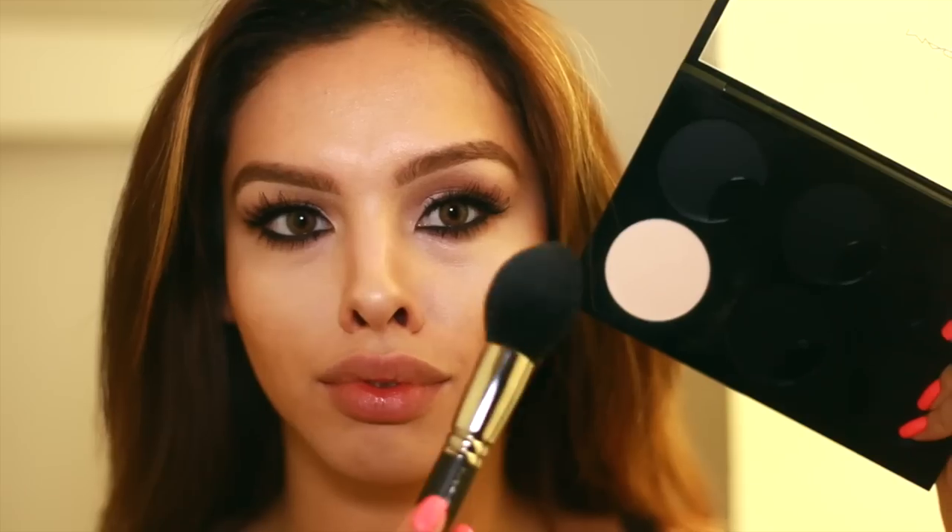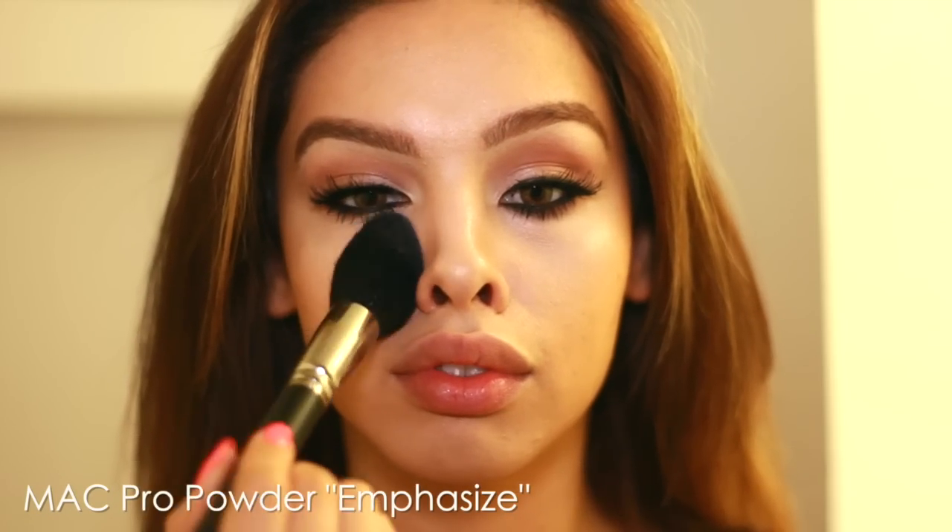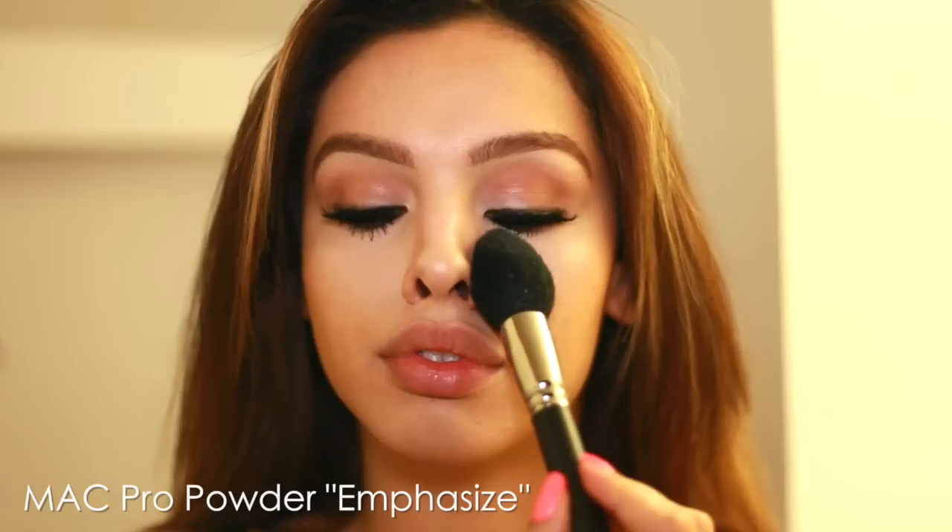You can see the skin is still really nice and dewy. I'm going to take a pressed powder — this is a Pro Powder by MAC called Emphasize. It's got some nice shimmer in it, but not glitter. It really reflects the light nicely while absorbing oil. I'm going to put this in my T-zone in any of the places I don't want to look really greasy. But you can still see it doesn't look powdery, and it's still nice and fresh.